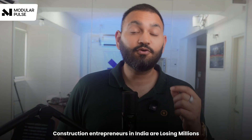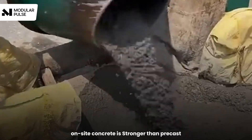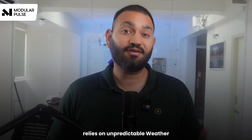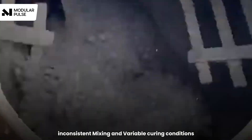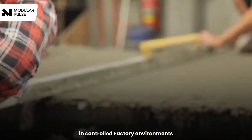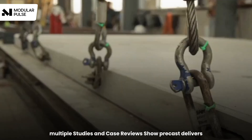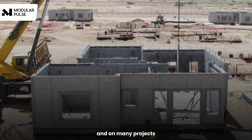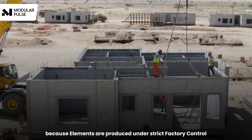Construction entrepreneurs in India are losing millions because they believe traditional on-site concrete is stronger than precast. While conventional construction relies on unpredictable weather, inconsistent mixing, and variable curing conditions, precast concrete is manufactured in controlled factory environments with precise quality control. Multiple studies and case reviews show precast delivers much more predictable quality and, on many projects, better structural performance because elements are produced under strict factory control.